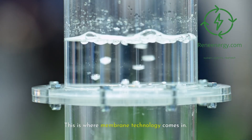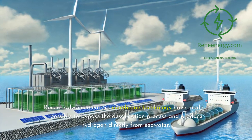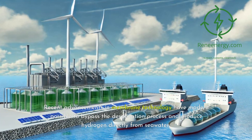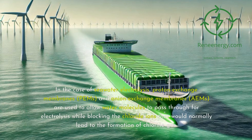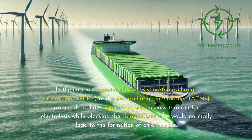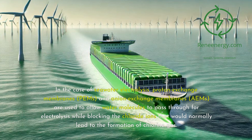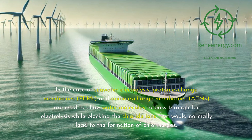This is where membrane technology comes in. Recent advancements in membrane technology have made it possible to bypass the desalination process and produce hydrogen directly from seawater. Membranes are advanced materials that can selectively allow certain ions to pass through while blocking others. In the case of seawater electrolysis, proton-exchange membranes, PEMs, and anion-exchange membranes, EAMs, are used to allow water molecules to pass through for electrolysis while blocking the chloride ions that would normally lead to the formation of chlorine gas.